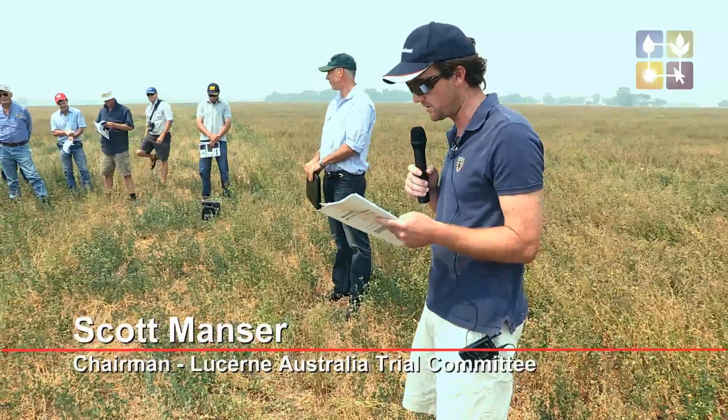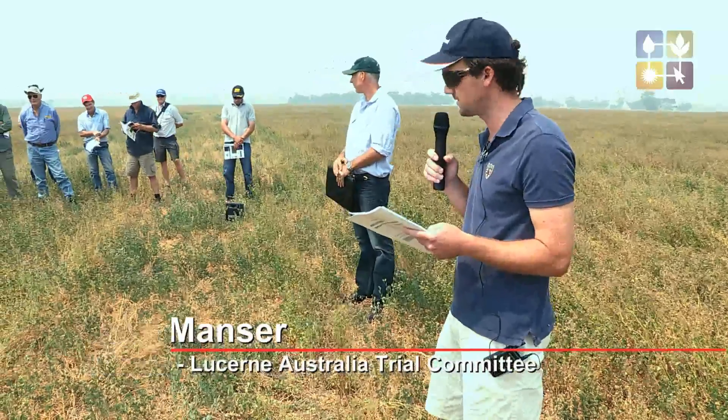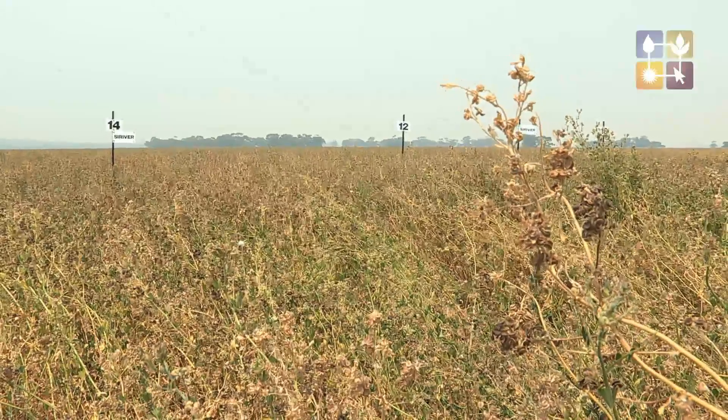The plot size was around 2.4 metres wide by 8 metres. The variety around us is an FG — it's 9L900.